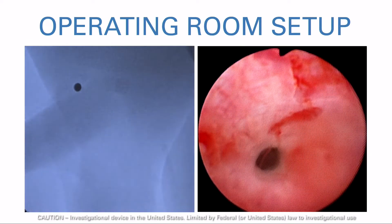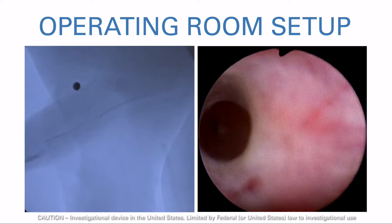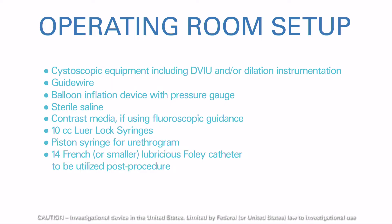The Optilume procedure is designed to be performed under cystoscopic guidance, to include fluoroscopy if needed. When preparing for an Optilume procedure, the operating room should be set up as if performing a standard balloon dilation. The following specific equipment should also be available.